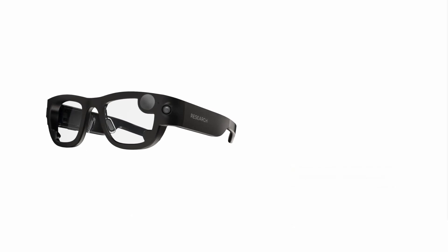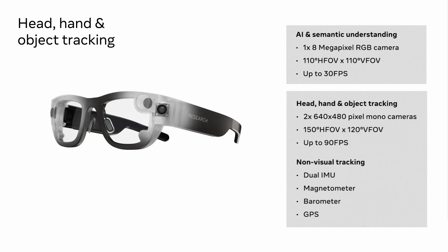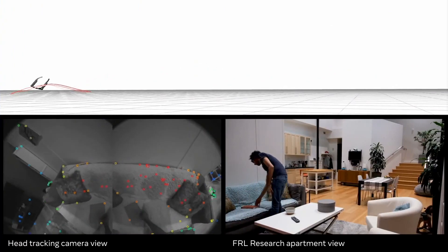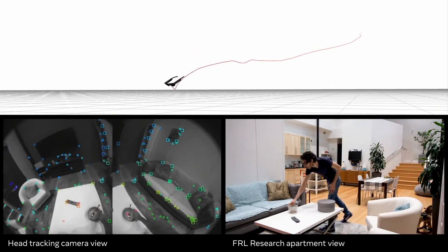Project ARIA supports a variety of sensors that gather the sort of data that AR glasses will need to capture. These include a front-facing RGB camera, two side-facing monochrome cameras, and dual IMUs, which each contain an accelerometer and a gyroscope. This combination of sensors allows us to both observe the environment and track the position of the glasses, the wearer's hands, and objects within the scene. In this example, we can see the trajectory of the device being calculated from both the camera and the IMUs as the glasses wearer interacts in an apartment setting.